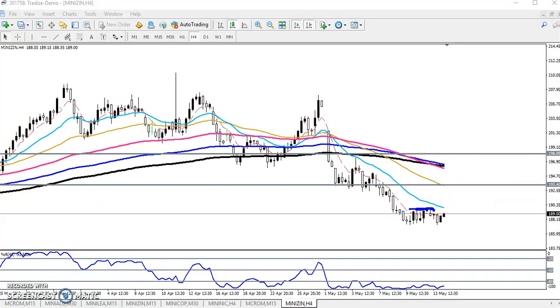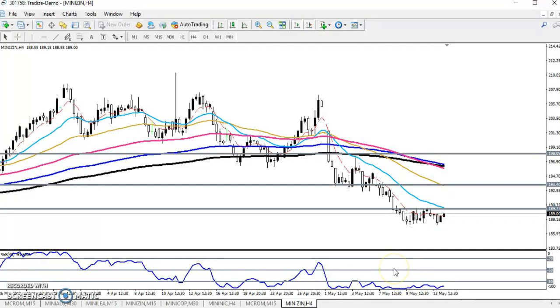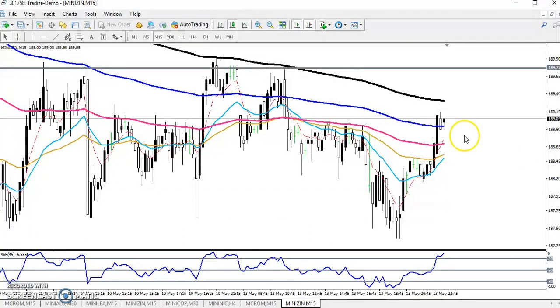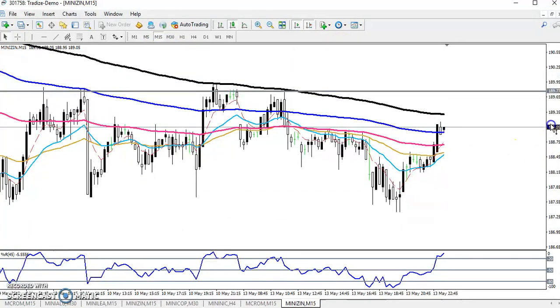I have drawn the line — these are the 20 moving average. Now you can see this is the 15-minute chart. In 15 minutes, the price is currently running like that.